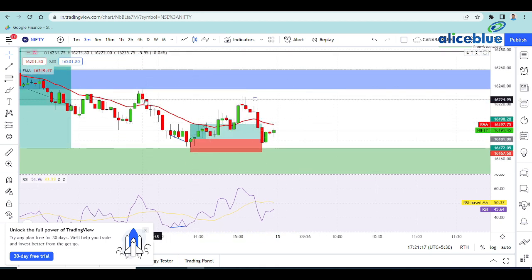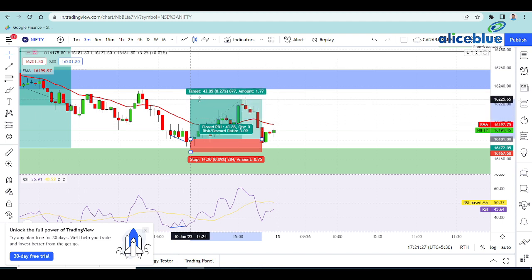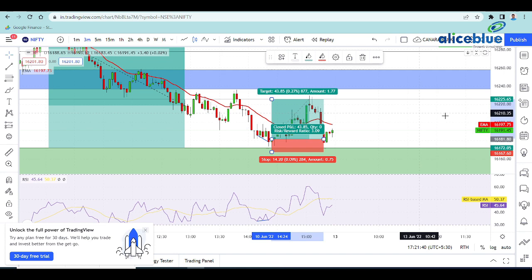We will target the nearest supply zone because the zone is here. Time is at 2:30, so we exit our position here. Shortly at 3 o'clock, we exit our position with a risk-reward ratio of 1:3. We had a great opportunity on Nifty with the levels and price action.